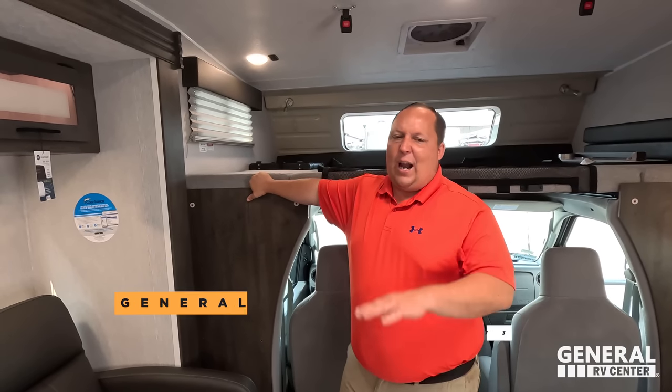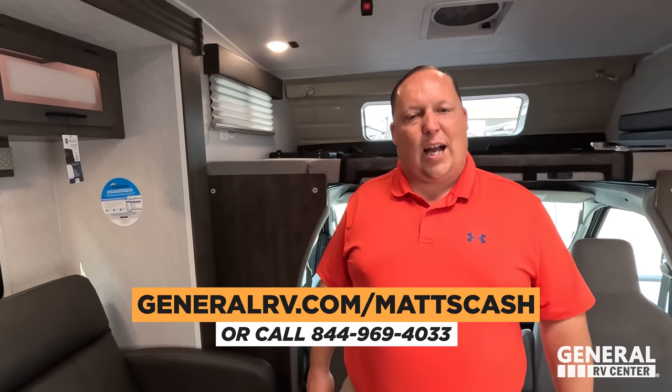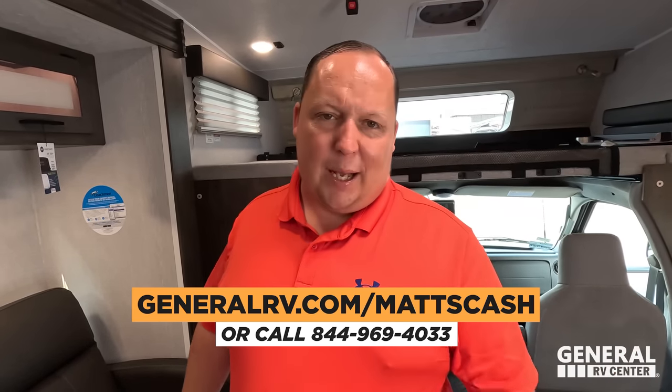That's it — that's the review! Thank you so much for watching. If you're interested in buying this RV or any RV, go to GeneralRV.com/MattsCash, linked in the description, or call 844-969-4033. A member of our team will help you get the absolute best price in America. Let us know the three things you like and dislike about this RV — Coachman does read the comments and watch the videos, so please leave your feedback.